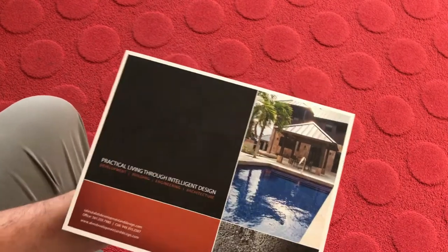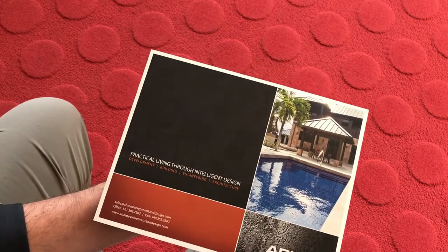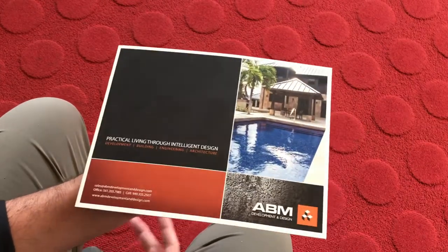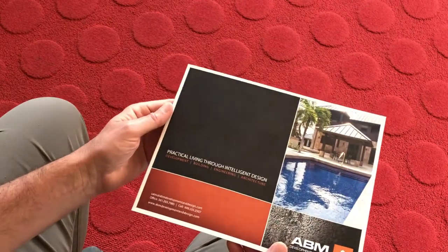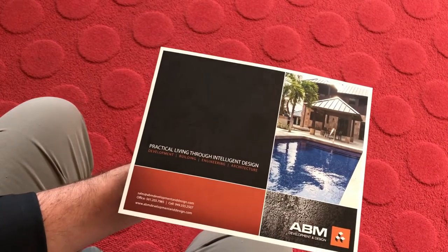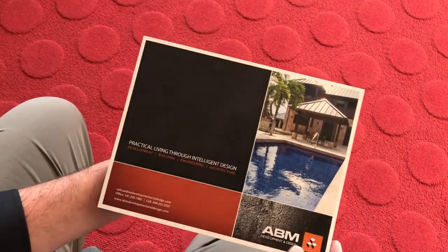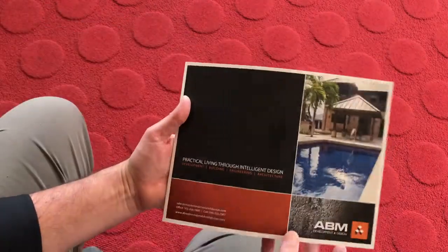Hello, and welcome to Inspire Digital Studio. Please visit me at www.inspiredigitalstudio.com. Today we're going to be talking about brochure design — yet another well-designed brochure for a builder out of Florida called ABM. This particular project was digitally produced.